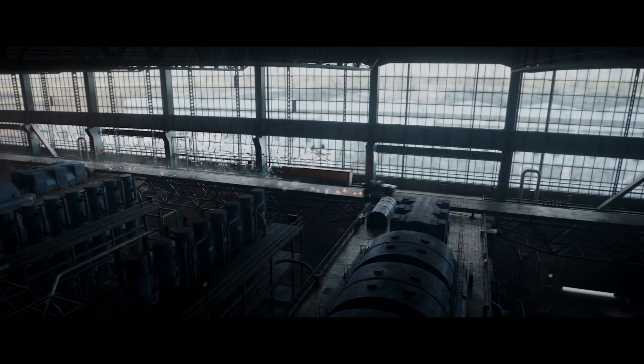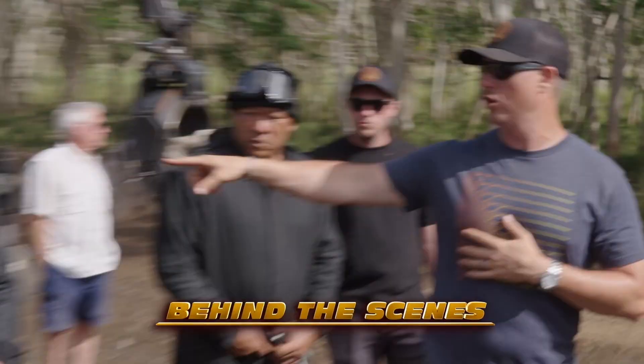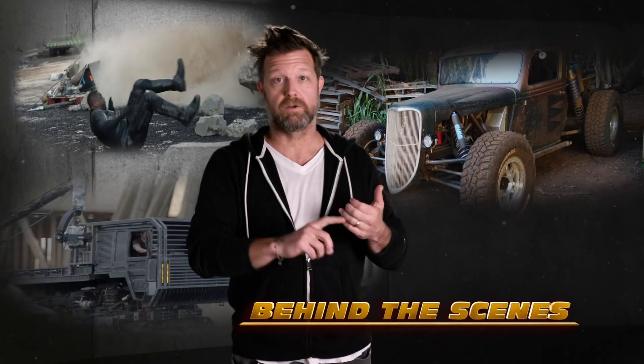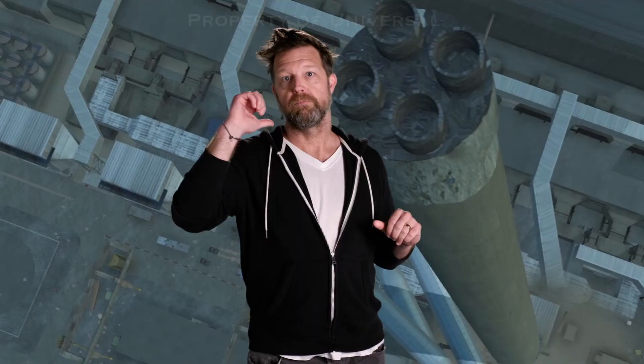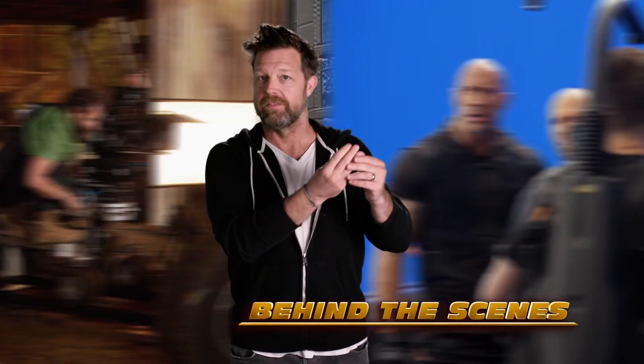One of the main set pieces in the movie is the escape from the power plant in Chernobyl. To get a scene like that, it's a massive, massive undertaking of hundreds of people in all different departments — visual effects, special effects, picture cars, specialty cars, stunts, sound, music, editorial, second unit photography, played photography. It's bananas.